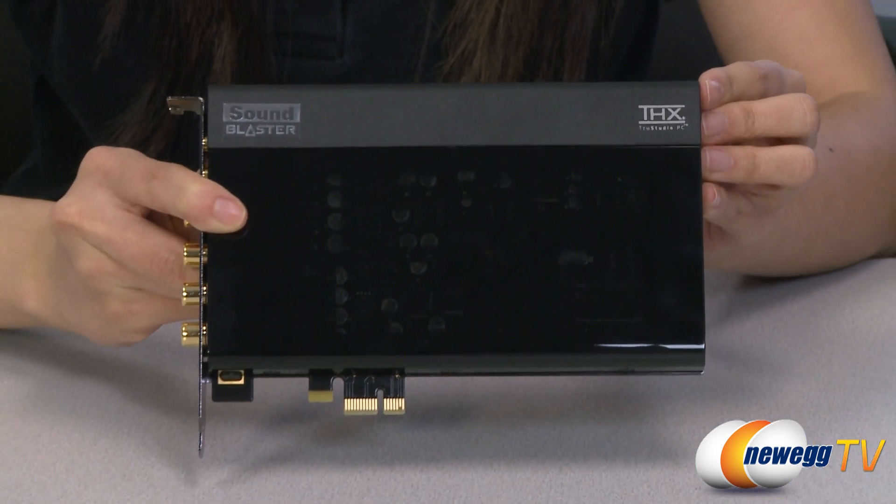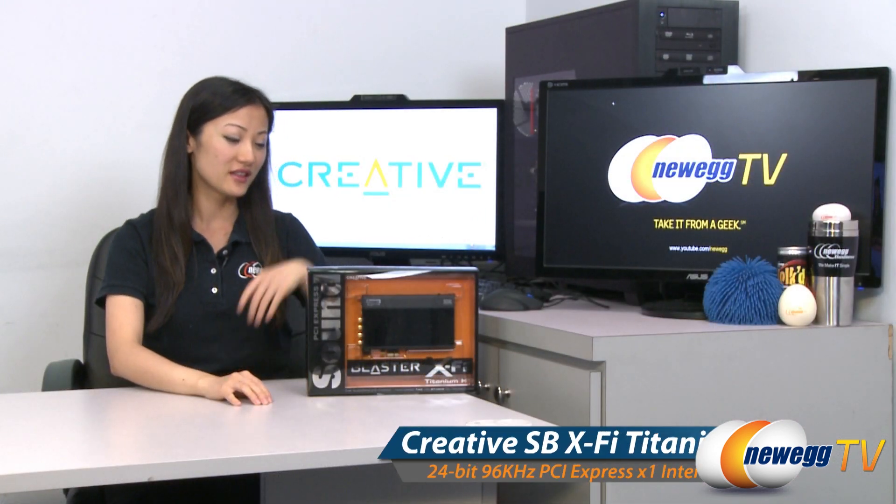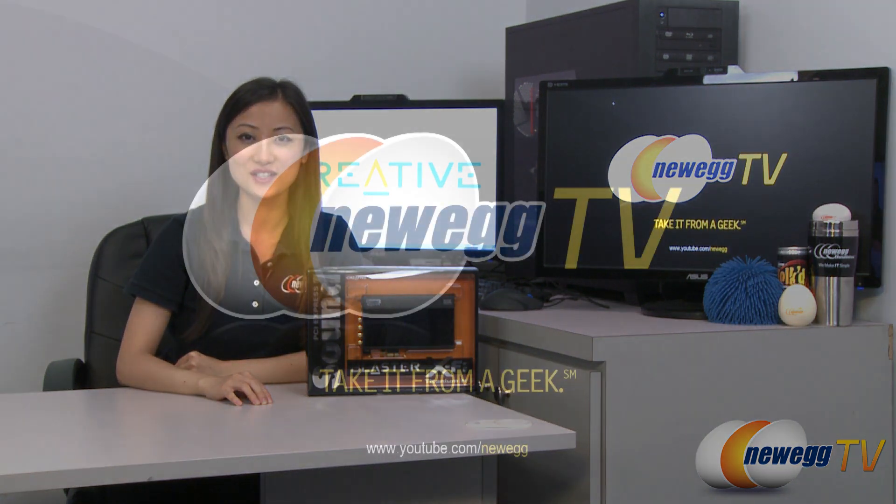If you're serious about how your PC sounds, this is the ultimate Sound Blaster experience. That wraps it up for our product tour of this Creative Sound Blaster X5 Titanium HD sound card. I'm Joanne, and if you enjoyed this video be sure to subscribe to our New Egg YouTube channel. Thanks for watching New Egg TV and we'll see you next time!